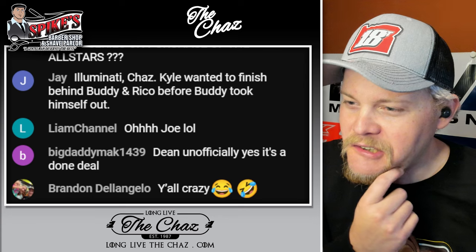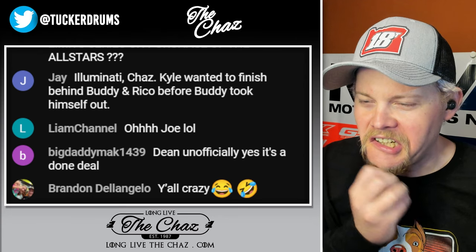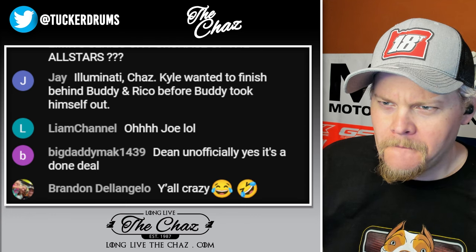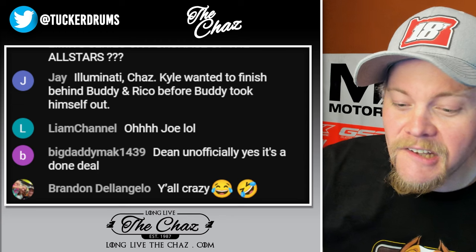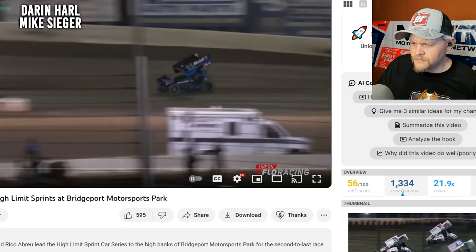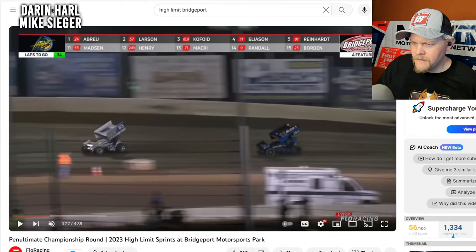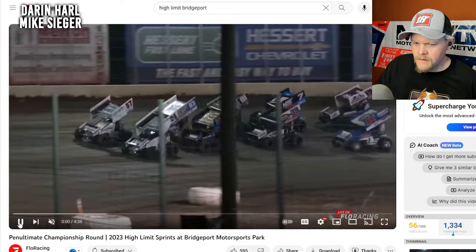You had this wing situation — someone on Twitter was assuming his right side panel was kicked out all of a sudden. But it just looked to me like he has a thin wing panel, and the wind just deforms it so it has a slight curvature to it.